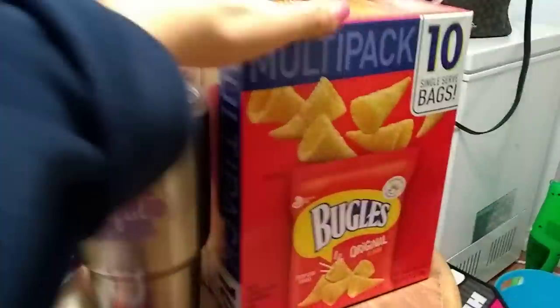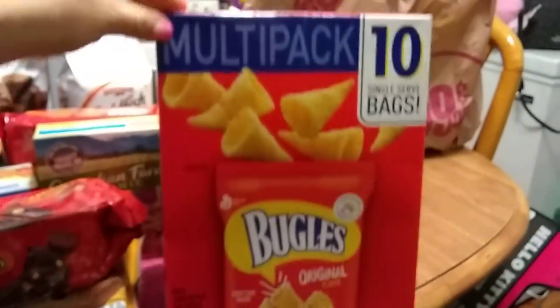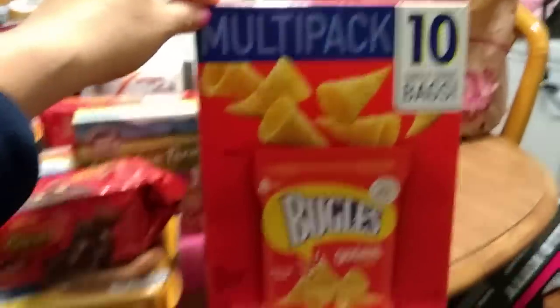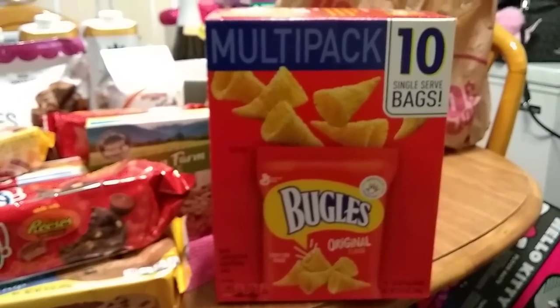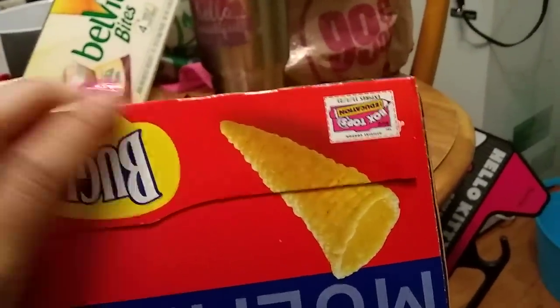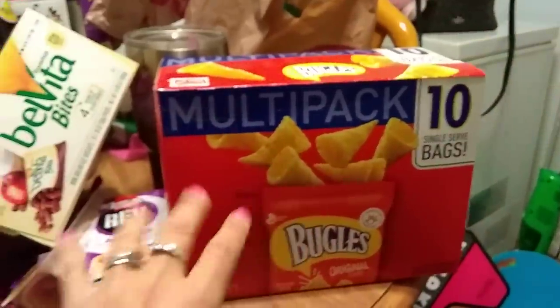This is the multi-pack — my second time hauling these — and 10 individual bags come in this box for 99 cents. The box looks beat up because it was hidden way in the back and was the last one. Expiration date is March 11th, 2018. Another great thing to throw in my snack bowl.